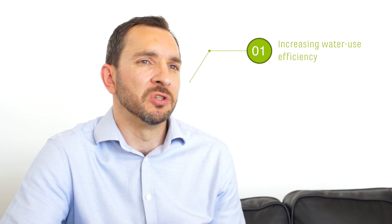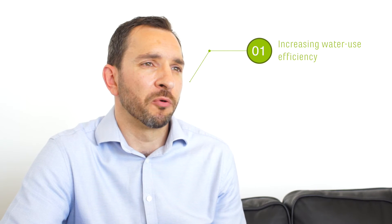In response to these challenges, Olam has developed a four-step strategy. The first step is about increasing water use efficiency from agricultural operations and from our own processing and manufacturing operations.